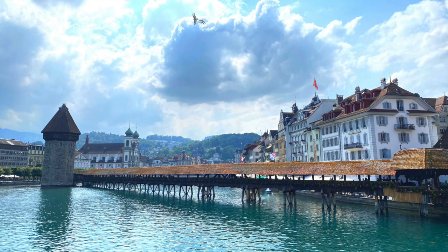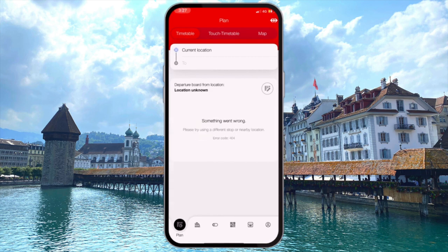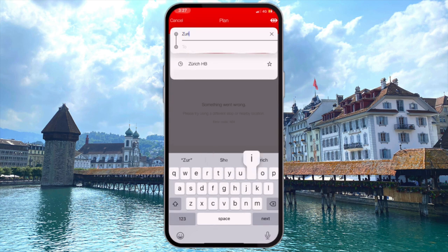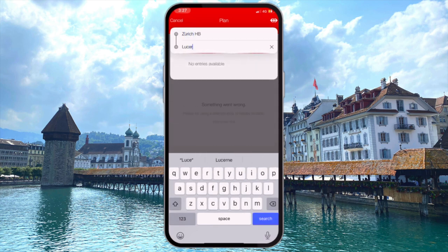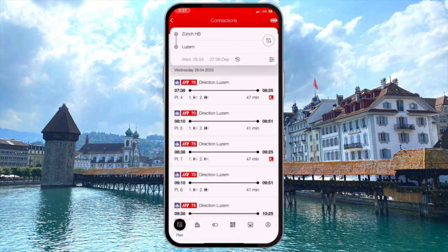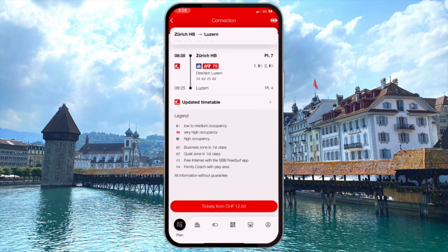Next we'll take a look at something that's a bit more streamlined for those who are traveling the country by rail. The SBB app has everything you need to organize your itinerary, book tickets, and navigate your way around this beautiful country. In this quick demonstration, we enter a starting and finishing destination, put in the dates and preferred time of travel, and the app will present us with all of our timetable options to reach that destination.